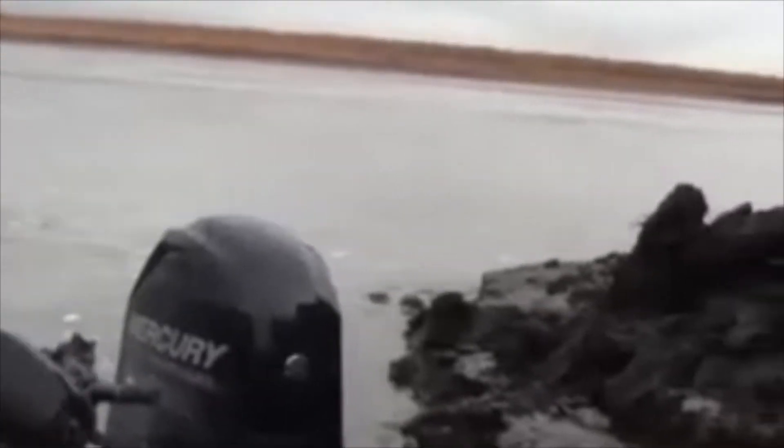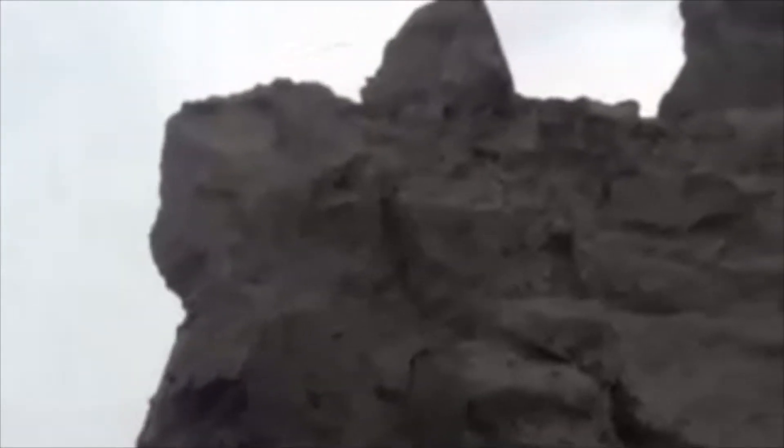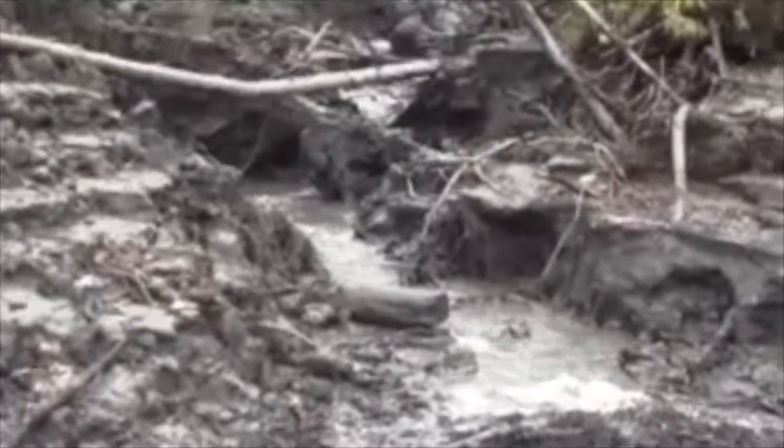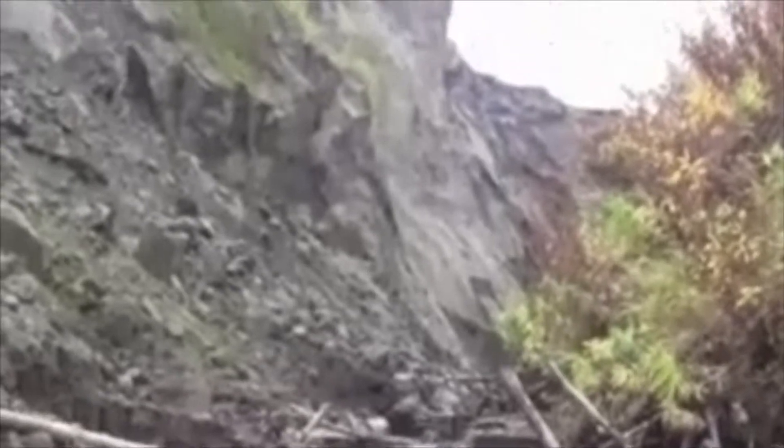There are places along the cliff where the water cuts in and there are gullies I can walk up. I pull the boat in and stop for a while. You can see the big house-sized hunks of mud up on top, and a little creek running down.